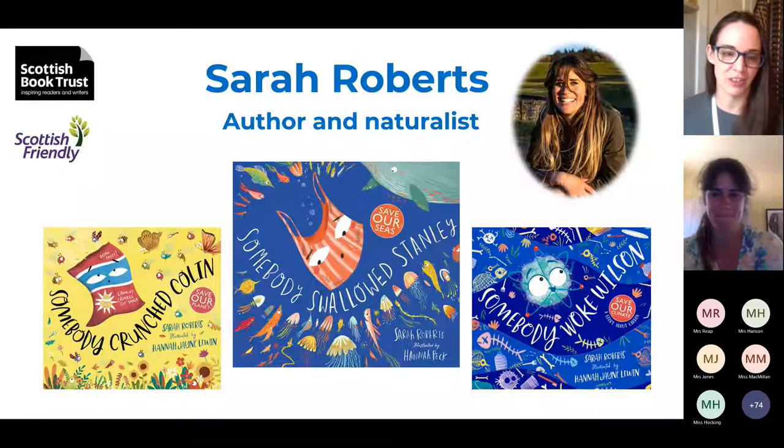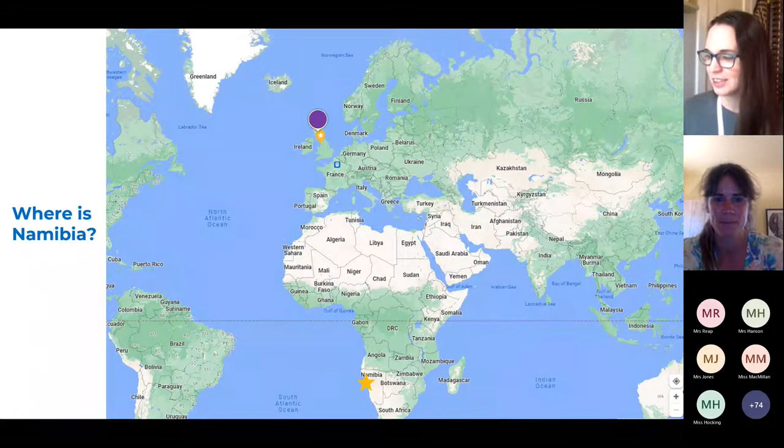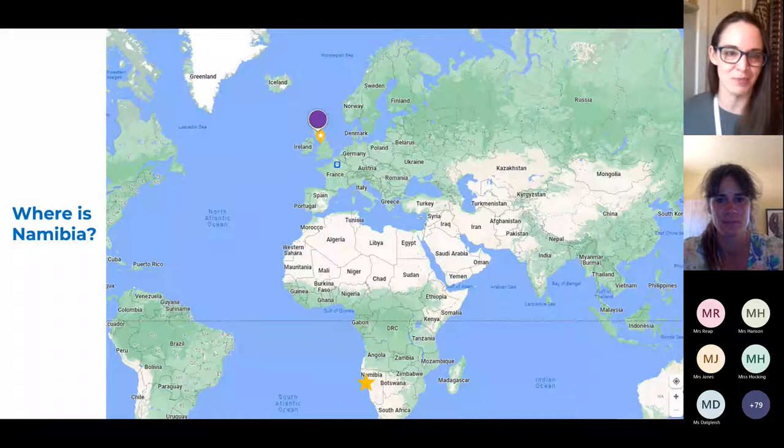Sarah, just before you get started, I wanted to let everyone know just where you're joining us from today. The big purple dot at the top is where most of us are joining from today in Scotland, and the big yellow star all the way at the bottom of the screen is where Sarah is joining us from today. Sarah, we really appreciate that you are taking the time to join us from so far away when you're busy doing your work.